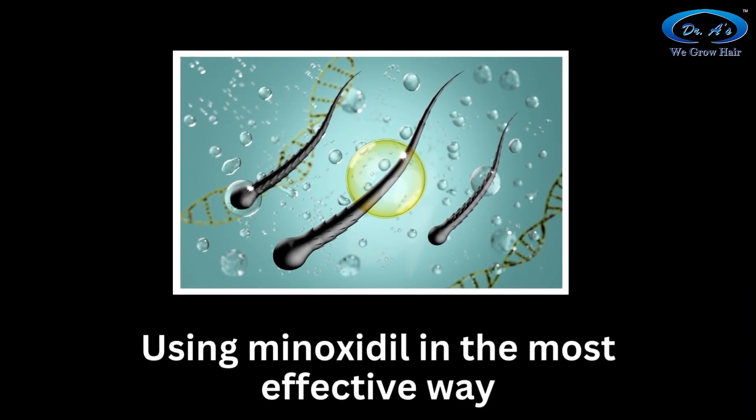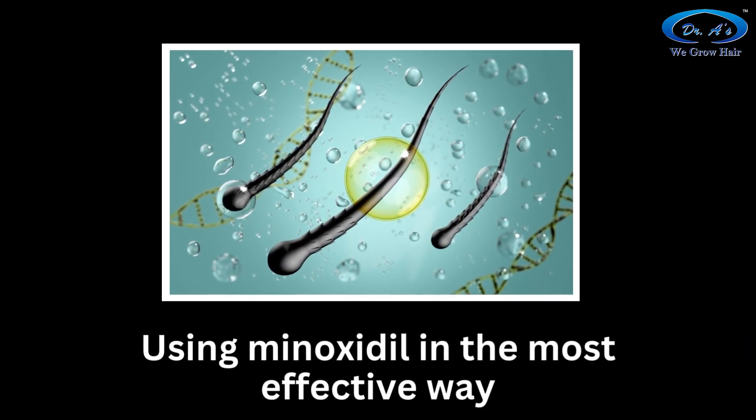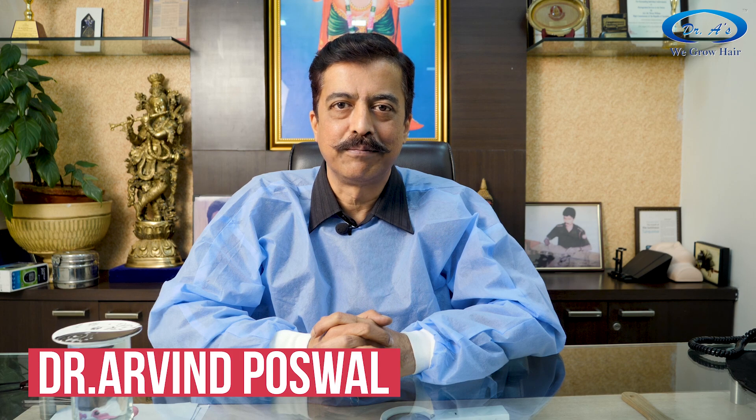Minoxidil — how to use minoxidil and how to get the best benefits from it. I am Dr. Irwin Poswal from Dr. Ace Clinic, and today we will be talking about this topic.